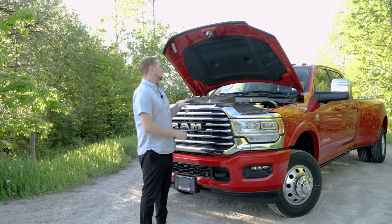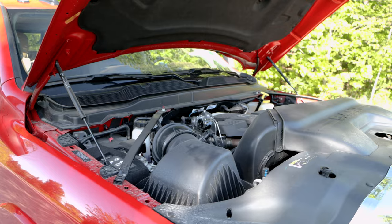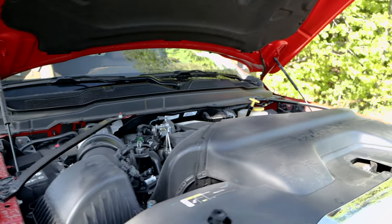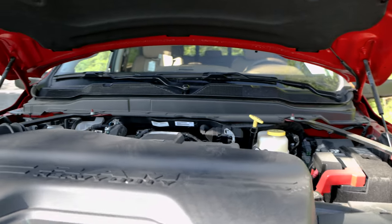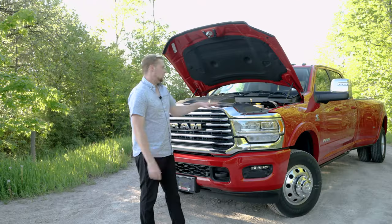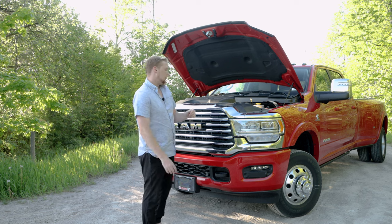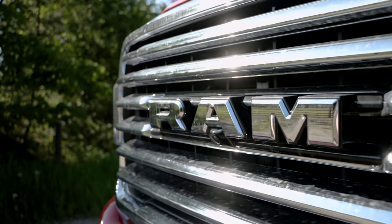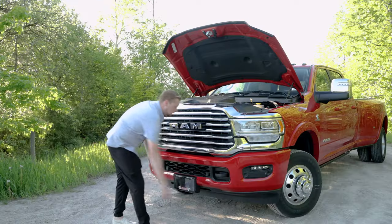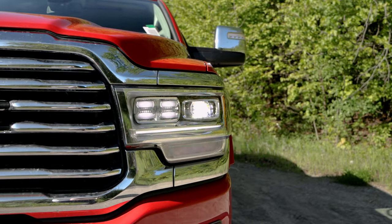Under this massive hood we've got the 6.7 Cummins turbo diesel, putting down 420 horsepower and 1,075 pound feet of torque. This thing is a beast. Personally, I prefer a black appearance package on a truck — it would look really sweet with this red, but this one is optioned with the chrome. You got your chrome badging here, front cameras, black tow hooks look real nice. You have your full LED lighting and fog lamps down below.